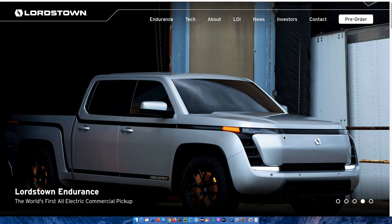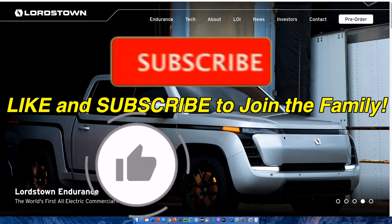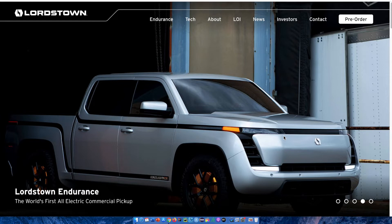Hey everyone, welcome to Prosperous Life Finance where I help educate you in becoming a better trader and investor. In this video, we're going to be taking a look at Lordstown Motor Stock. I would love to thank each and every one of you for the ongoing support — we are on the road to 400 subscribers. If you're new here, please give this video a like and subscribe to the channel, as I plan on creating the largest community of like-minded traders and investors all in one place. Let's get right into the video.